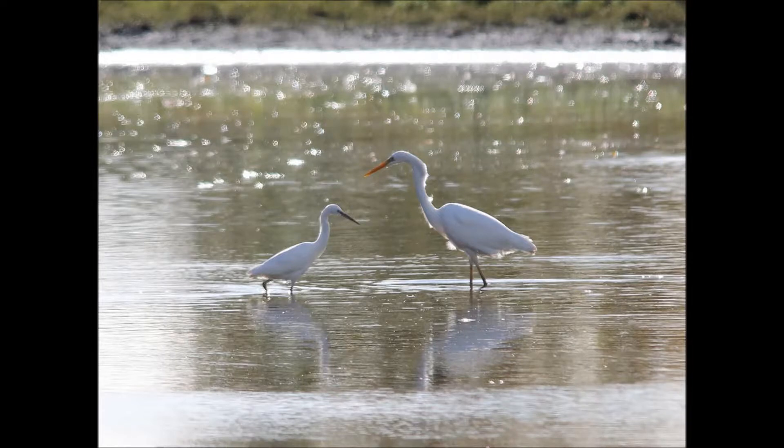One thing that sets these birds apart is their size. Snowy Egrets are medium size as compared to the larger Great Egret.